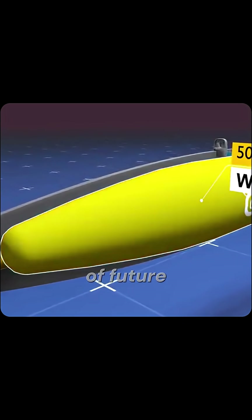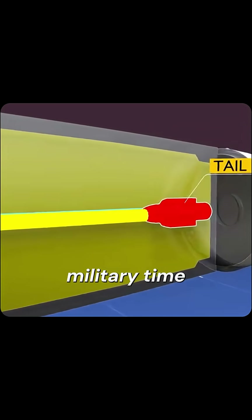Want more tech breakdowns of future weaponry? Follow at Military Time. Next: hypersonic glide bombs versus THAAD missiles.